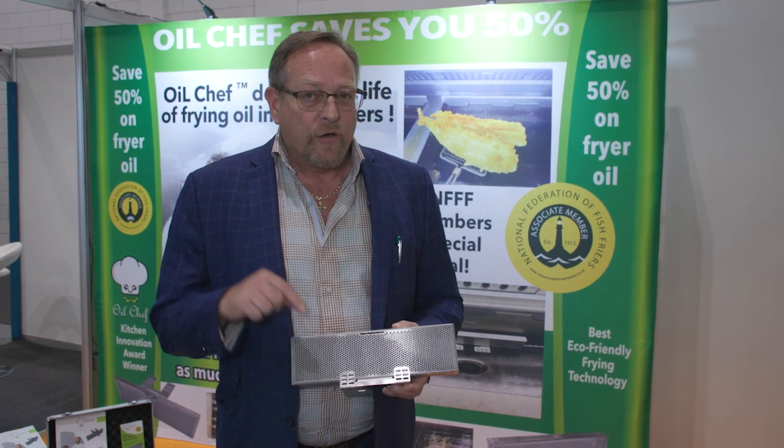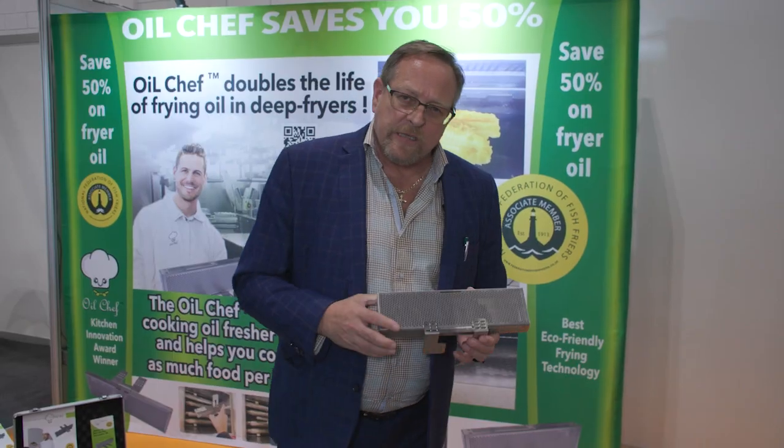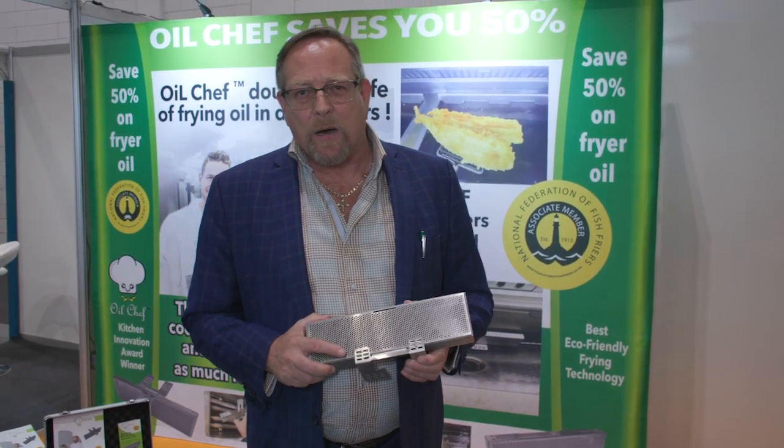With Oil Chef in your fryer, you're going to reduce your cost, you're going to improve your food quality, your food will stay crispier for longer, great shelf life, and from a sustainability point of view, you're ticking all the boxes.